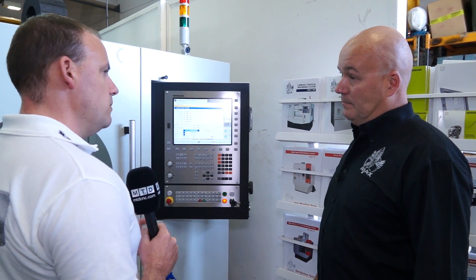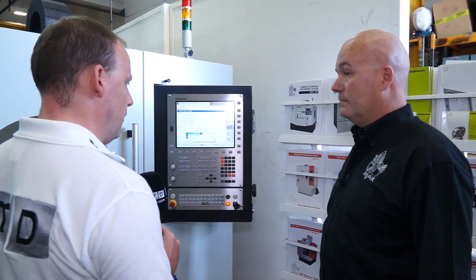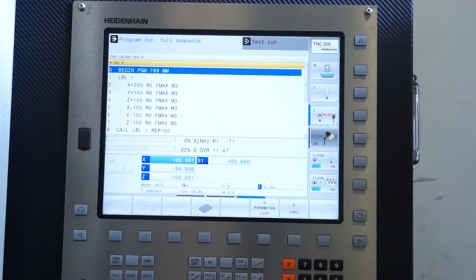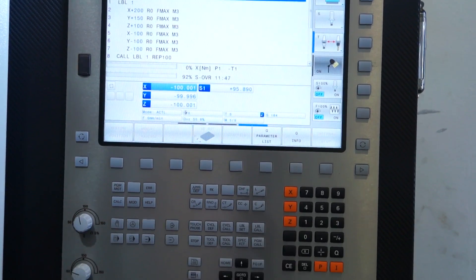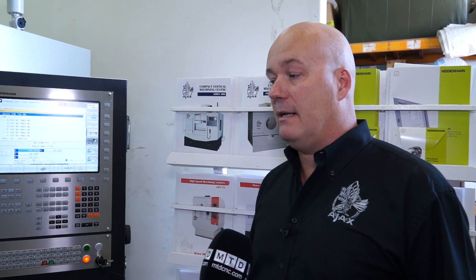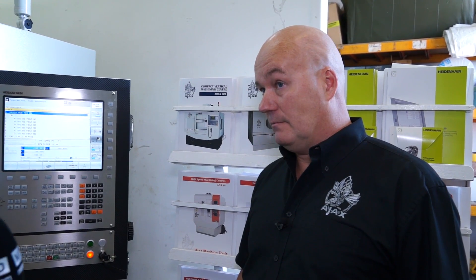If I was a subcontract engineer, having this control on the machine is not going to compromise the finish on a component or the cycle times? No, it shouldn't compromise the finish on any components — only on very high speed machining does it. There are great advantages with digital technology, so it should be fine. It's a big plus — we've managed to bring the Heidenhain control machining centre to the market at a good affordable price, under £40,000.